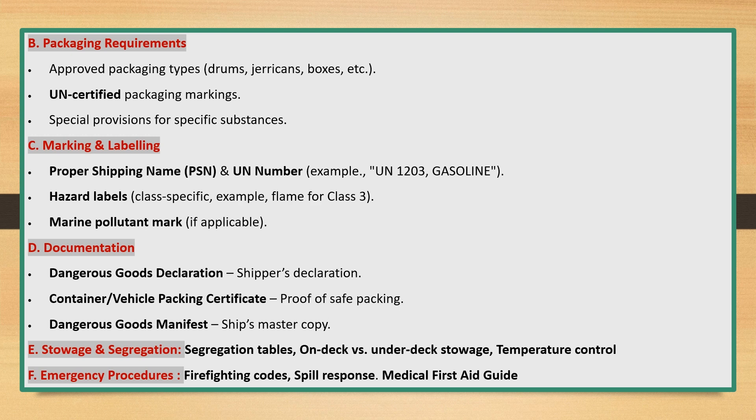Documentation includes: dangerous goods declaration (shipper's declaration), container/vehicle packing certificate, proof of safe packing, and dangerous goods manifest — the ship's master copy.